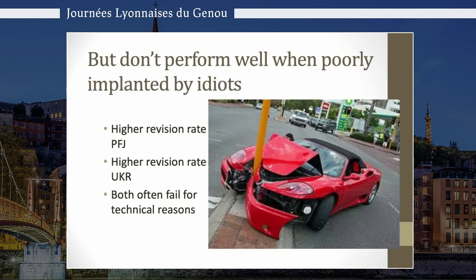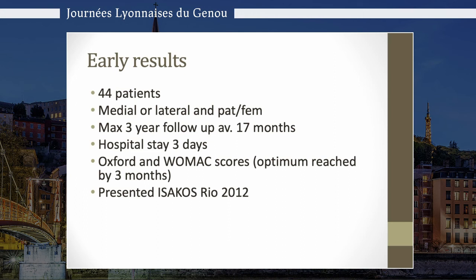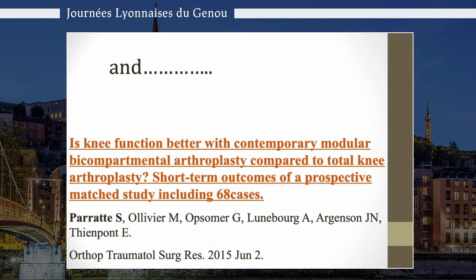Looking at work with uni, not all surgeons are equal when it comes to numbers. As soon as your annual uni caseload goes below 8 or 11, your revision rate doubles — and sometimes triples if you're doing one or two a year. Looking at our results in Southampton from 44 patients studied for more than five years, entering the study with the same Oxford scores of 20 and 22, we see a much better result in the younger age group for multi-compartmental resurfacings versus total knees. This is also shown by Sebastian Parat's prospective matched study comparing bi-compartmental knees to total knees, showing a highly significant difference in function using the forgotten knee score, CUS scores, and KSS scores.